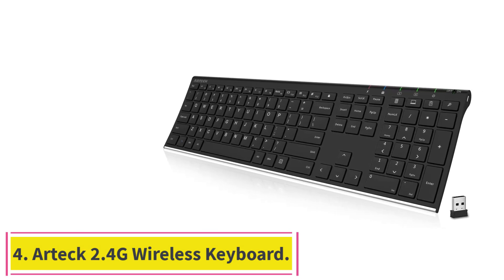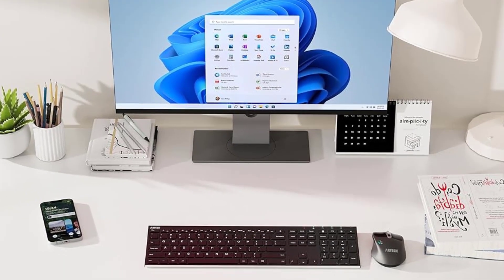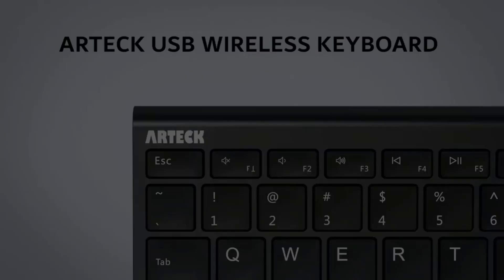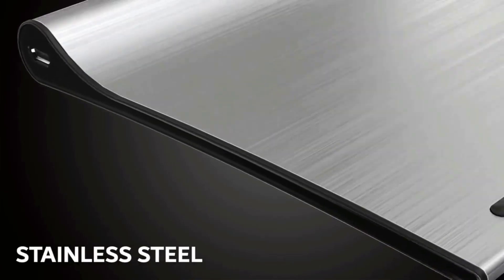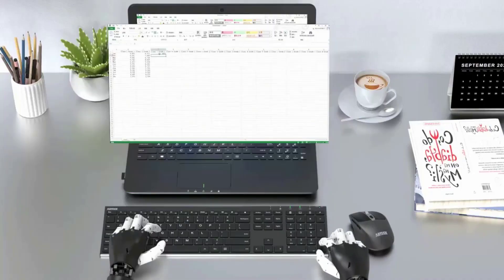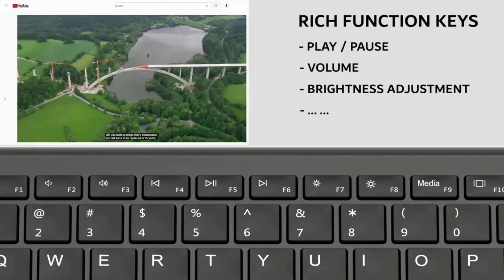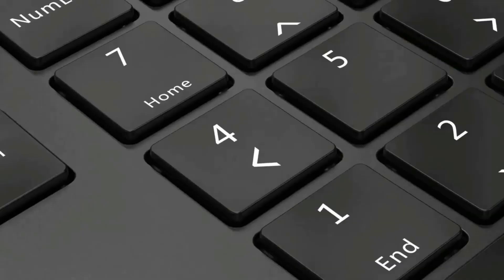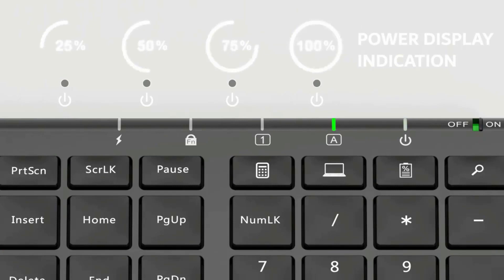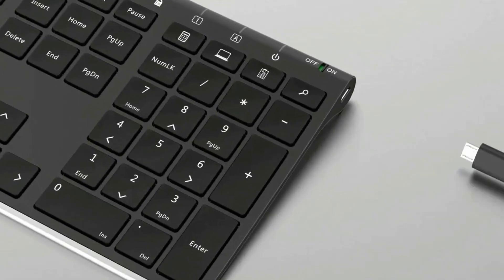Number 4: the Artec 2.4G Wireless Keyboard. The Artec 2.4G Stainless Steel Ultra Slim is an affordable full-size keyboard with standard-sized square keys and a numeric keypad. This keyboard is USB rechargeable, and a single charge will last for several months. It connects to the computer easily via a USB dongle. This keyboard has several Windows-specific shortcut keys, including swap active window, mail, new tab, search, and more. This keyboard takes up a lot of space on a desk, but the larger size will feel familiar to those used to working on a desktop computer. It is an excellent option for someone looking to upgrade from a wired keyboard without losing the functionality of a full-size layout.